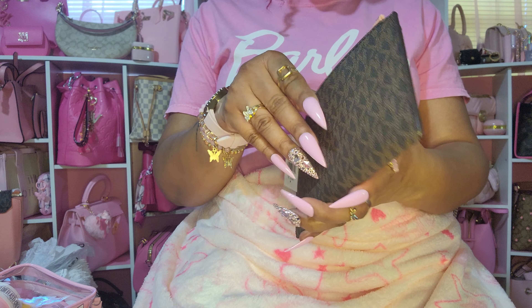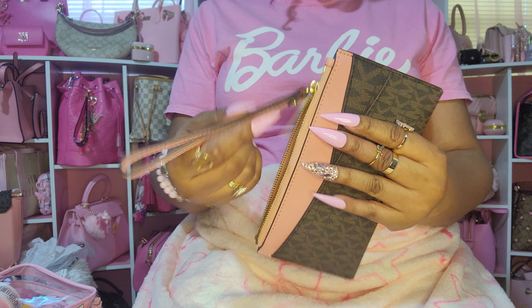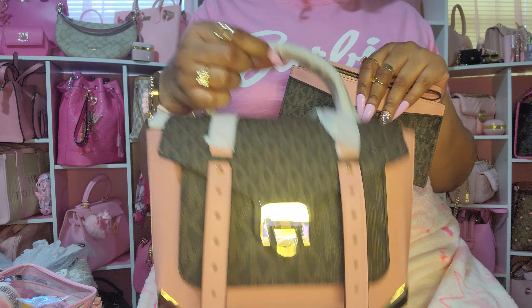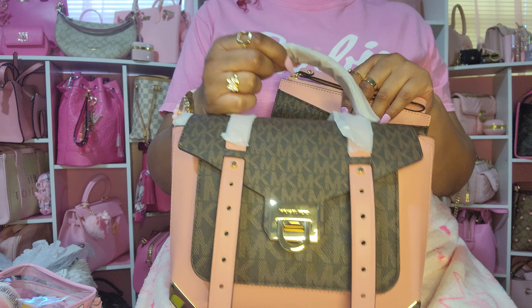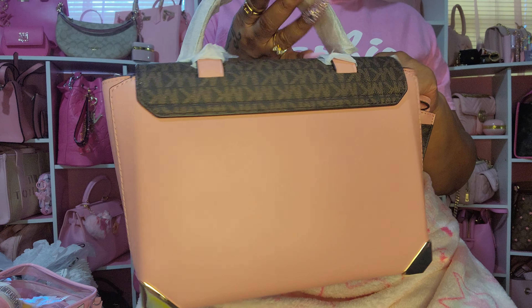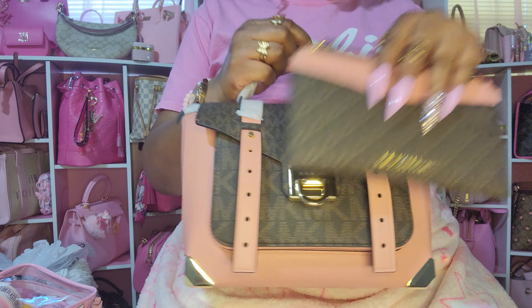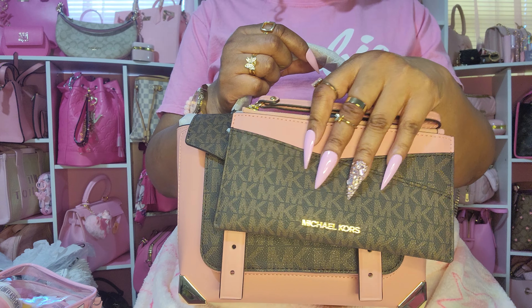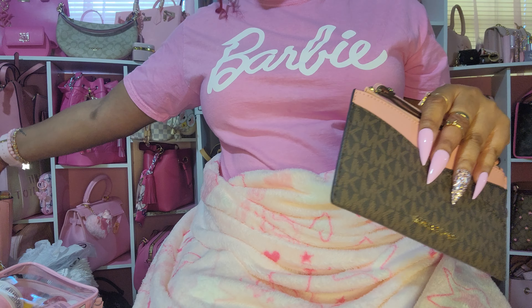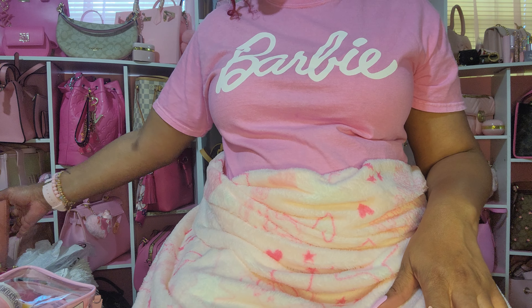Inside there are three card slots if you wanted to use this as a wallet. I got it because I already have this bag I got a while back when it went on sale — I paid around $160 for it. I love this wristlet. It just screams fall to me. Of course you can carry it all year round.